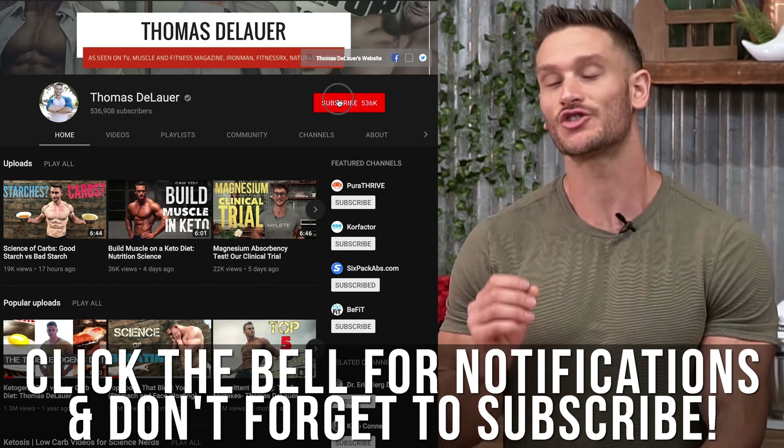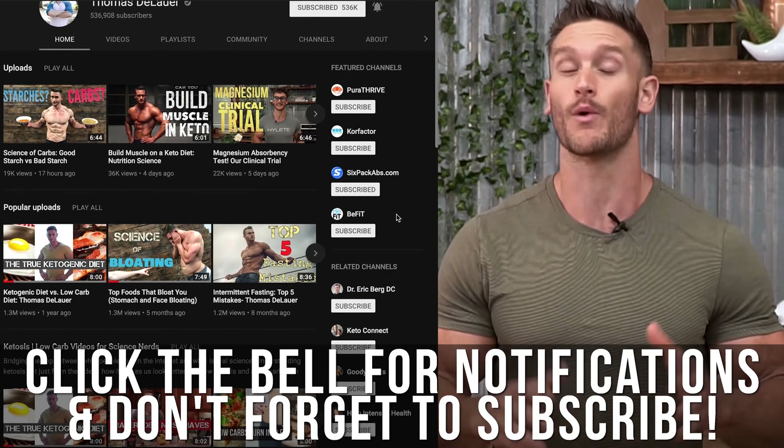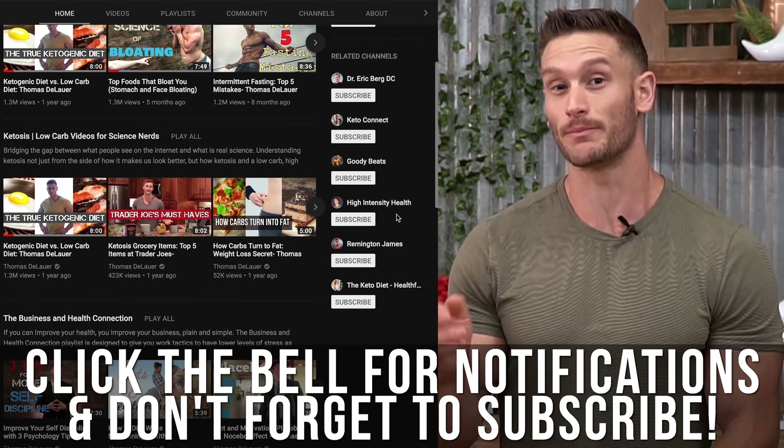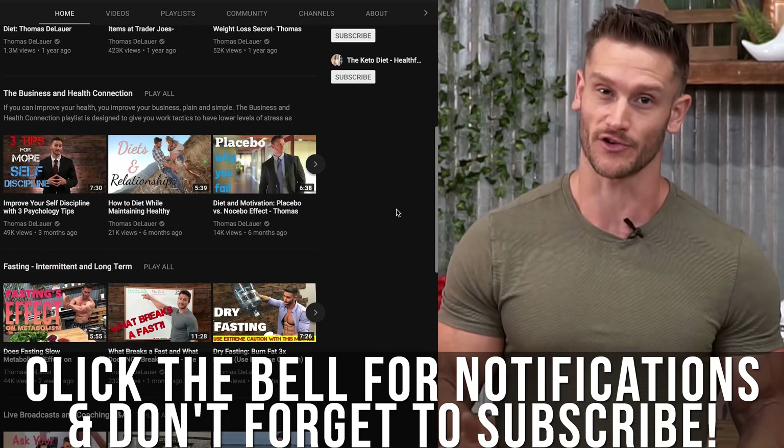If you haven't already, make sure you hit that subscribe button. I'm posting three to five videos per week giving you health, nutrition, workout, and whatever else you need advice on. And if you're already a subscriber, hit that little bell to turn on notifications so you're the first to see whenever I post a new video.